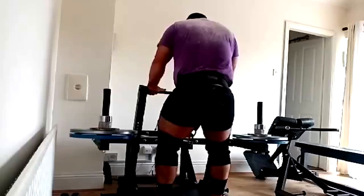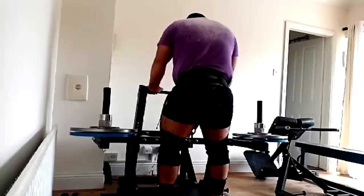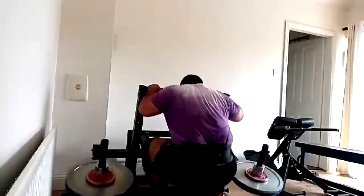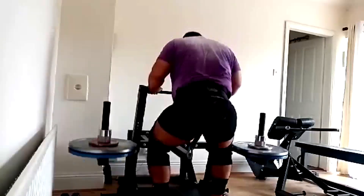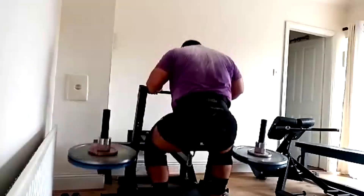Then the accessory would be these belt squats — this is our squat accessory for him. That's really all that we do. We just program appropriate volumes on these things, but we're still up in that optimal range.